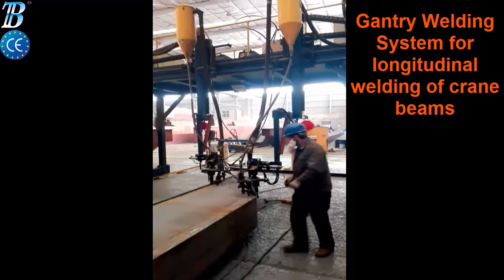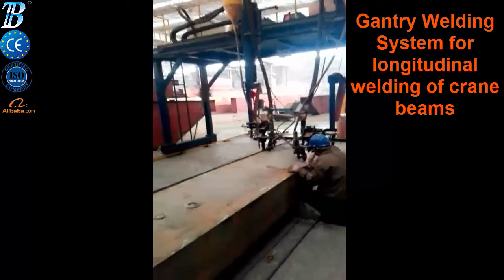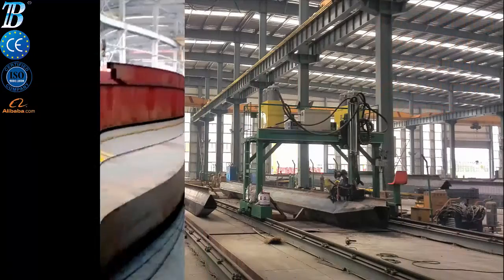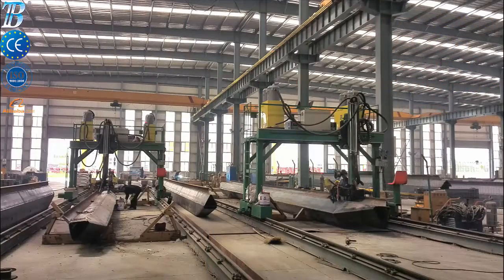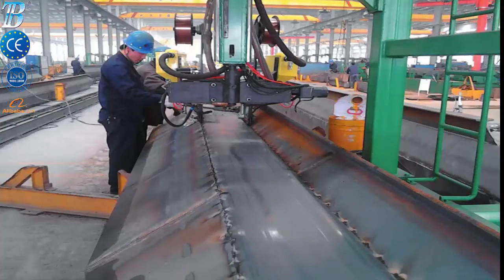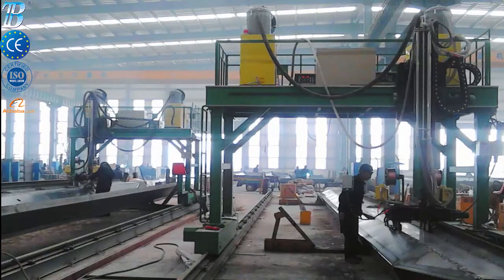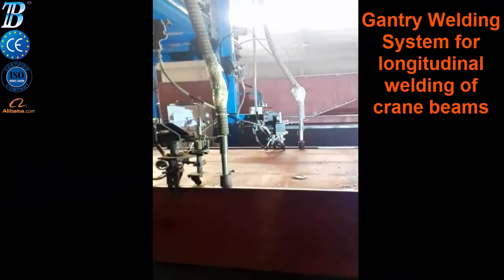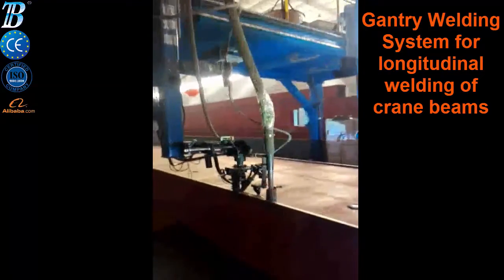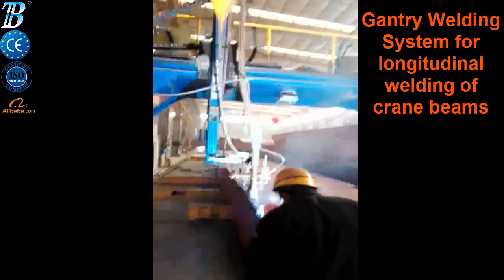Boda's gantry-type welding machine, used for manufacturing box girder crane beams, is extremely popular around the world. Boda designed a self-guiding submerged arc welder to weld the long continuous welds for fabricated box beams made from plate steel, used as structural supports for long-span overhead cranes — a complete gantry welding system.